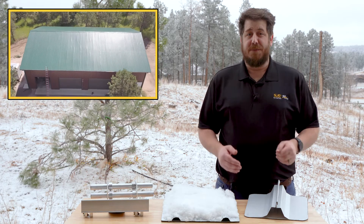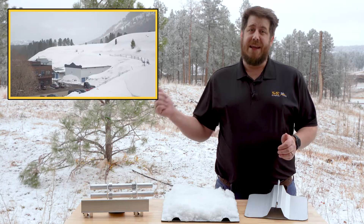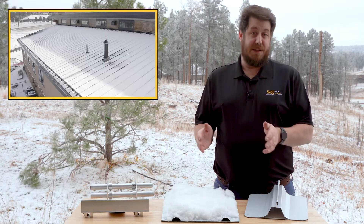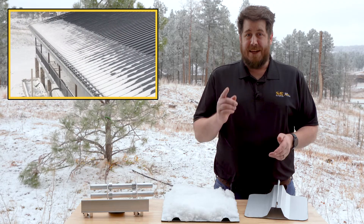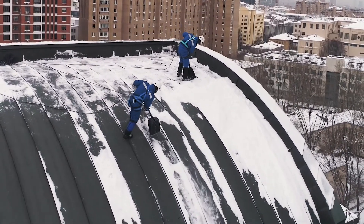Metal roofs provide durable, long-term solutions and have been preferred by many for use in challenging northern and alpine climates where snow and its migration on and off the rooftop is a normal occurrence. Such climates can pose unique challenges for any roof.